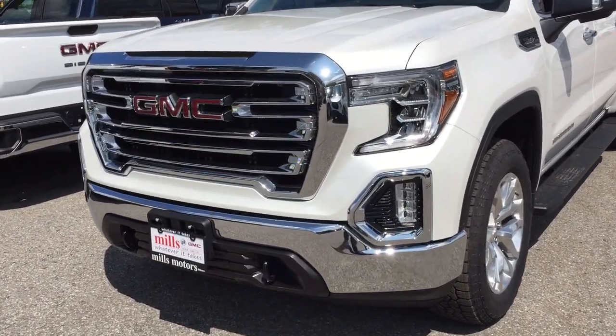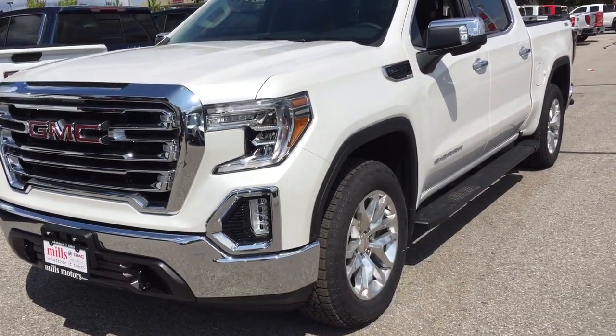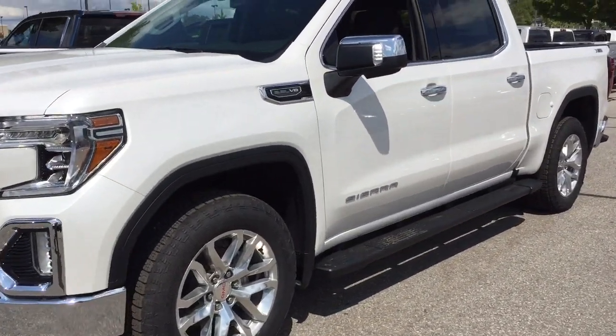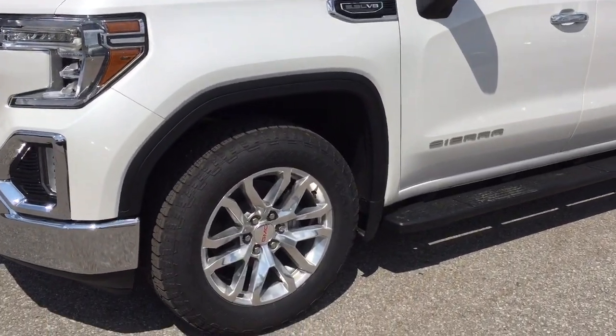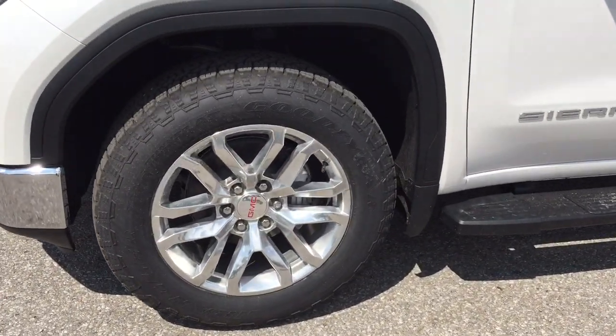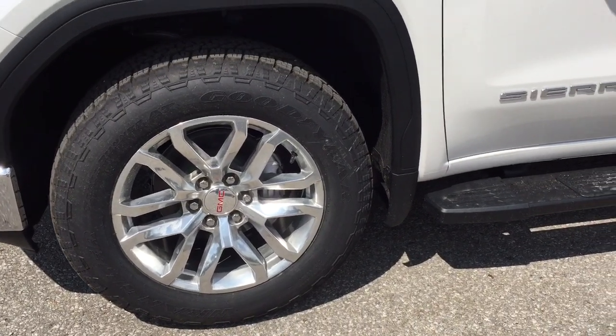Chrome front bumper, you've got the front tow hooks there. You do have the multi-pro tailgate — we're gonna get to that soon enough. 5.3 liter V8 engine, 20-inch chrome aluminum wheels with Goodyear All-Terrain tires.